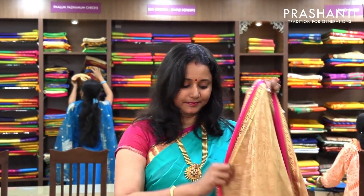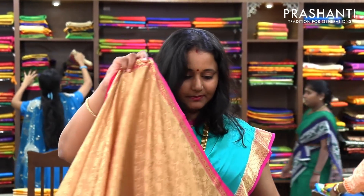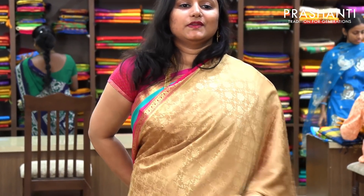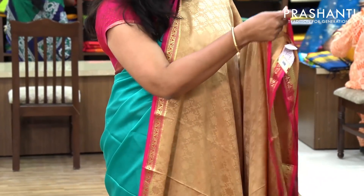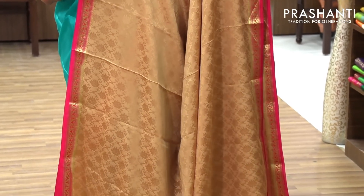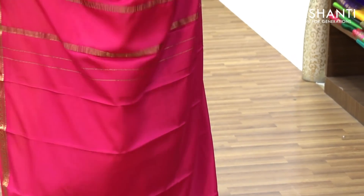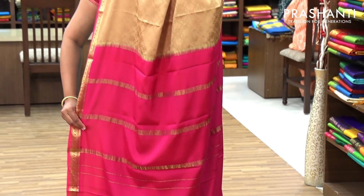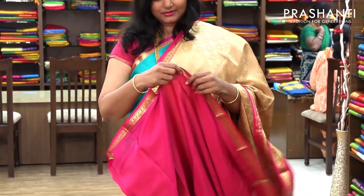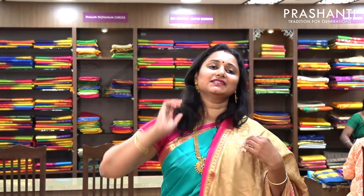The next one is a very pretty beige with pink combination. A beautiful embossed pattern on the entire body, with small contrast piping in pink along the border woven in golden zari. And this is the pallu — a simple and subtle pallu in pink. And this has got a contrast pink blouse. Priced at 5,700.